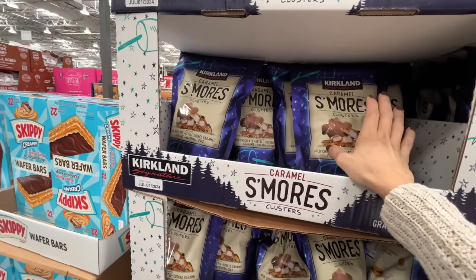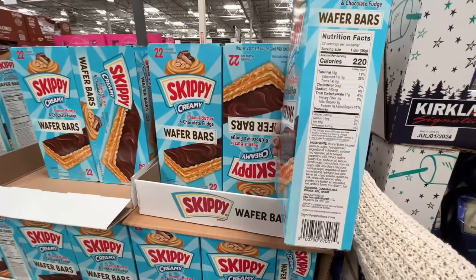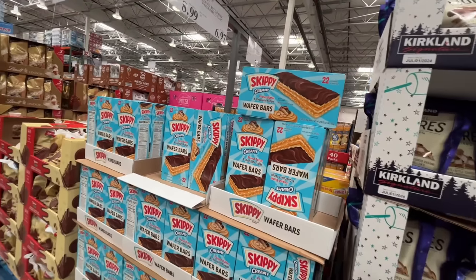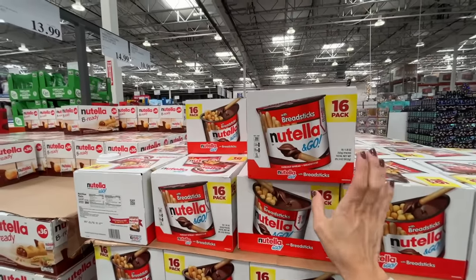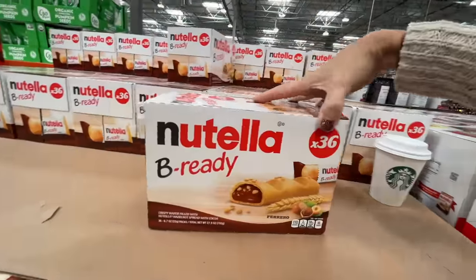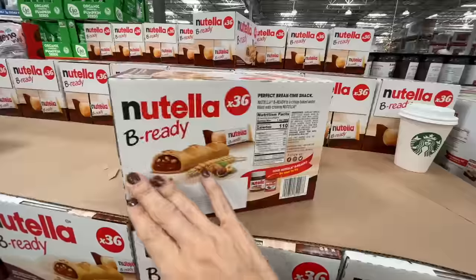S'mores clusters — these are great. I got them last time so I won't be getting them again, $9. 8 grams of added sugar — sometimes it's so unnecessary when they add it. Nutella and Go 16-pack is $15.69, and Eleanor asks for them every time. These Nutella packs, you get 36 in here — $14 for 36 of them. I think that's the better deal, but still a ton of sugar.